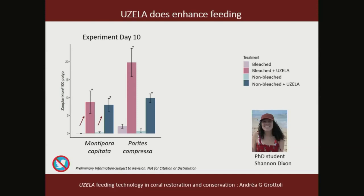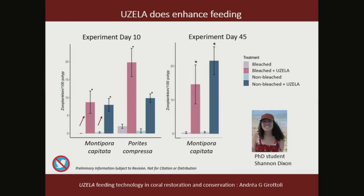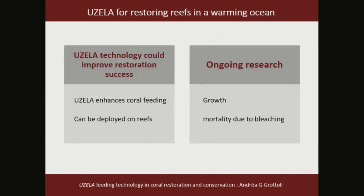After 45 days we harvested another third of the corals, and again the pattern of enhanced feeding in the presence of light persisted in Montipora capitata. This work is part of PhD student Shannon Dixon's dissertation. Unfortunately Porites compressa got infected by a parasitic nudibranch between day 10 and day 45 and died, so we don't have data for that species beyond 45 days. The last third of the corals are still out there and in June we go back to assess results after six months.